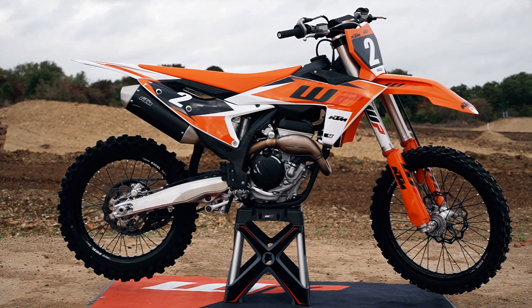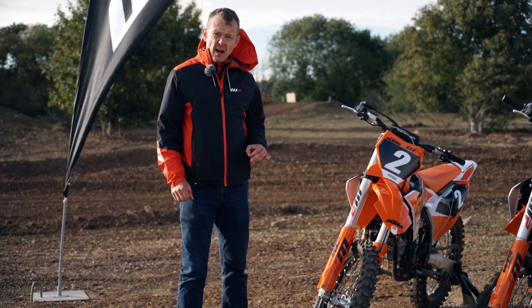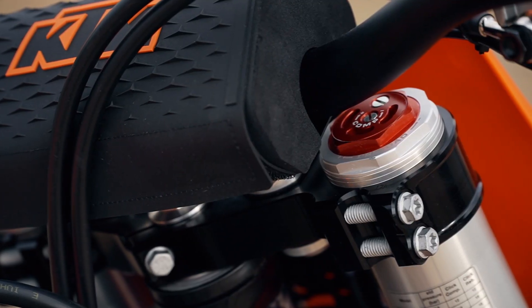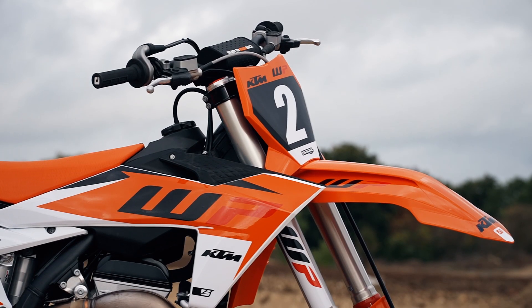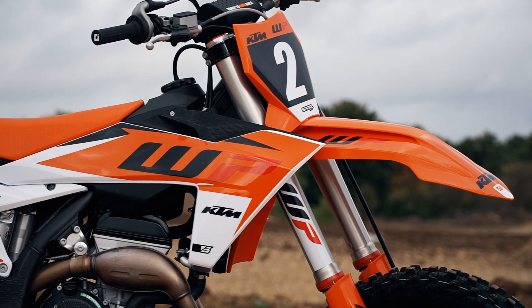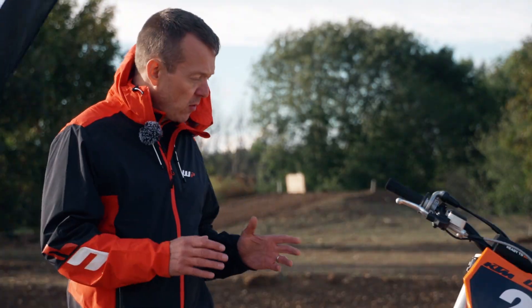First up with our upgrades, we've put a bladder kit and a cartridge kit — the Xact Pro 65 SX500 — into a 250 SXF KTM. The bladder kit controls the transition between compression and rebound better than standard, and the cartridge kit adds more adjustability, a bit more support with your riding. This is the first step on our upgrade path with the 250.